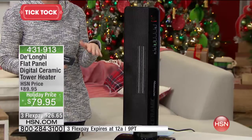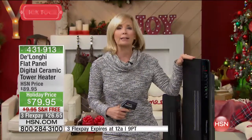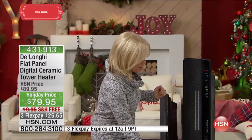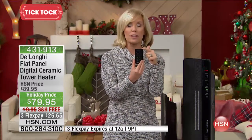It also has tip-over technology. So if it would tip over, it automatically shuts off. Or if it would accidentally get too hot, there's an auto shut-off too. It has all the high-end features. First of all, it comes with a remote control.